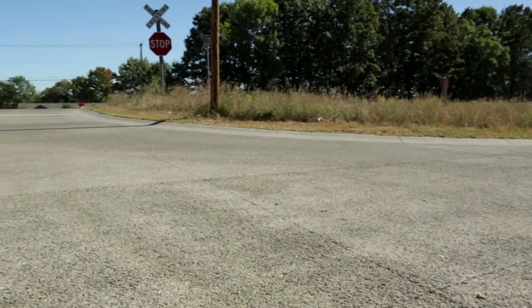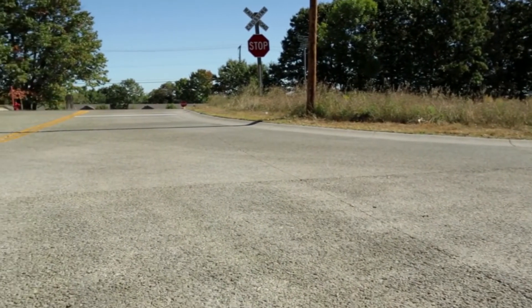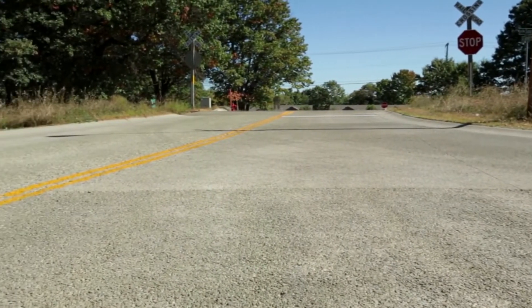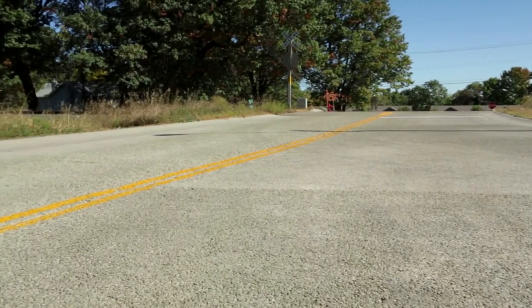Shoreview poured a 7-inch pervious concrete pavement over 18 inches of crushed rock and gravel that retains the stormwater as it seeps into the soil. Regular vacuuming keeps the surface pores unclogged.